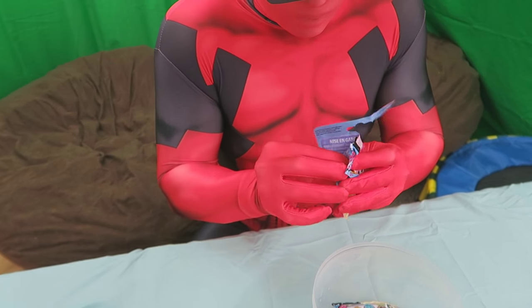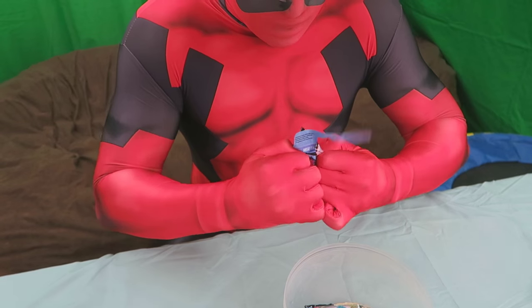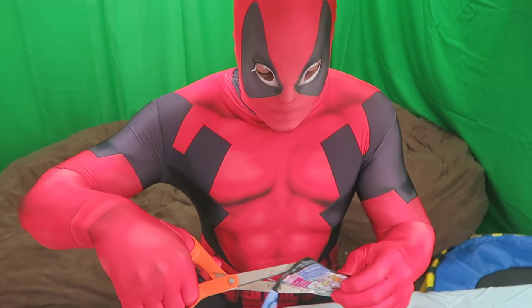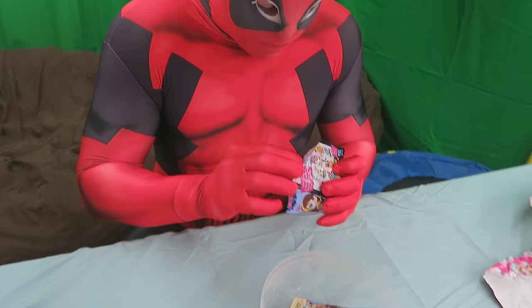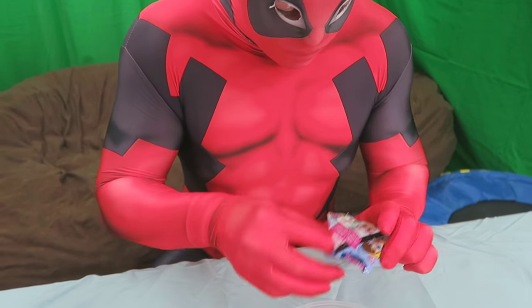Let's go ahead and open these up. These are a little tough to open — I can do it, I'm strong! Well, this is embarrassing. Looks like I had to grab the scissors — I thought I was a lot stronger than I actually am. If you're using scissors, make sure you have an adult around because you definitely don't want to get yourself cut.